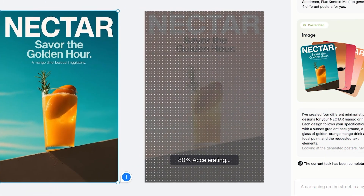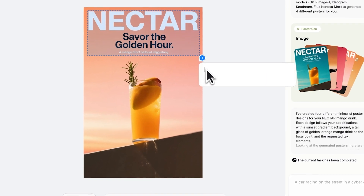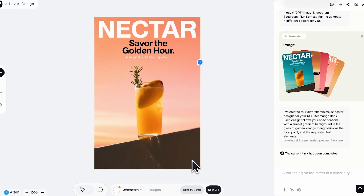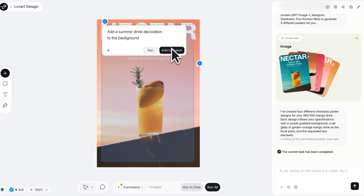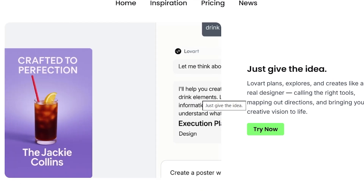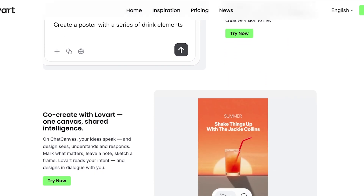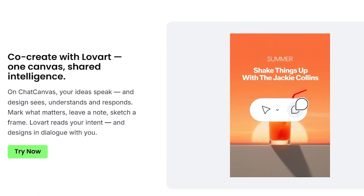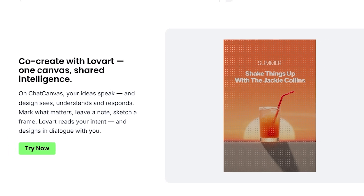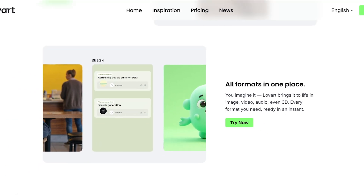With Lavart, you don't need to worry about technical design skills — you just give it your idea and the AI takes care of the rest, turning your words into professional visuals, videos, 3D elements, or brand materials in seconds. It's built for creators, marketers, and designers who want to work faster without losing quality. What makes it stand out is the ability to co-create with the AI on a shared canvas — you can refine your project step by step, edit parts individually, and generate new variations instantly.